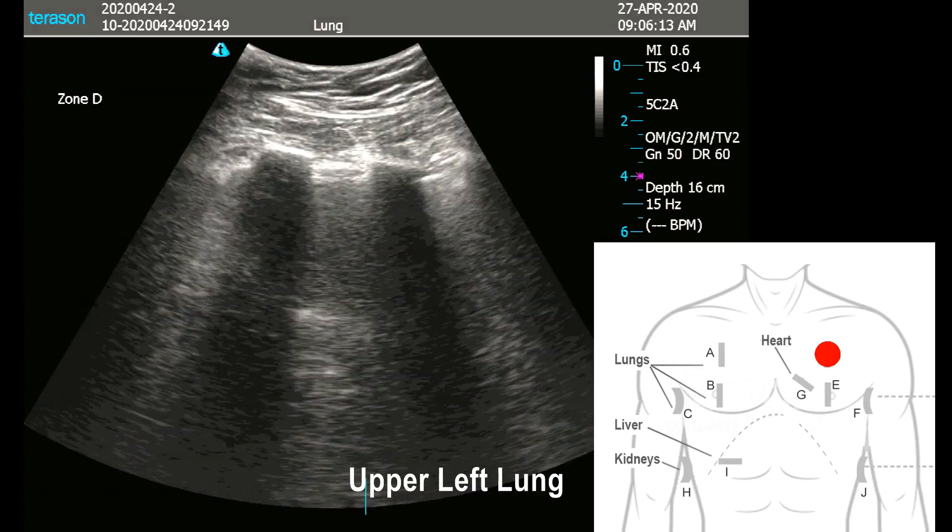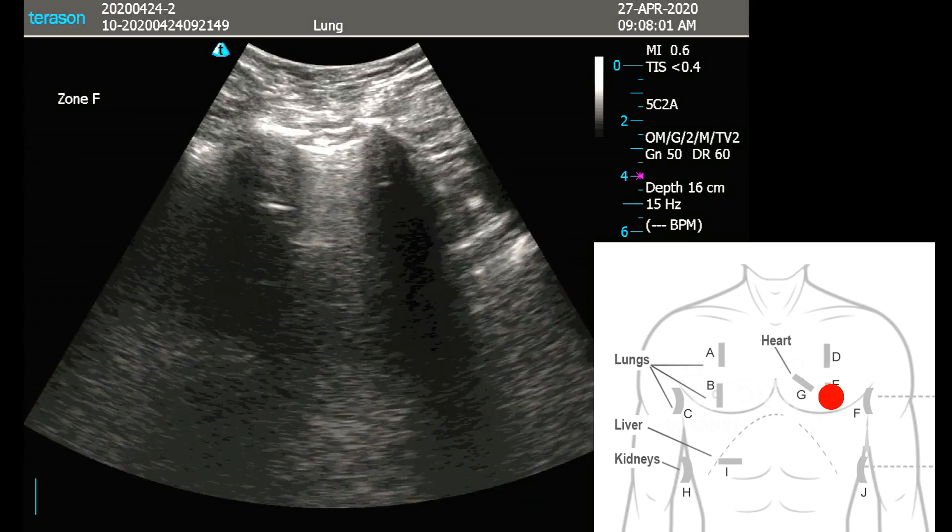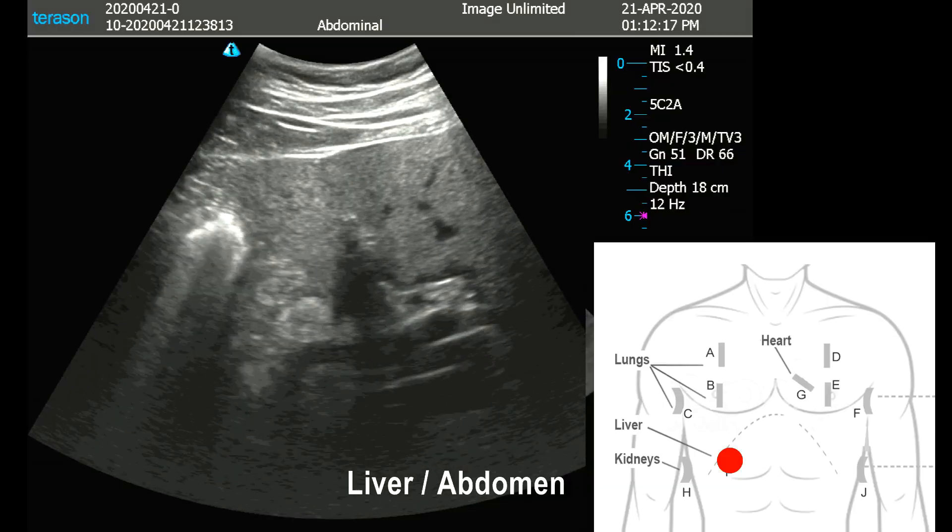We progressed with the patient from day one to the end, and there were no changes in his lungs or his heart. We were looking for B lines to manifest from day one, given his positive COVID diagnosis.